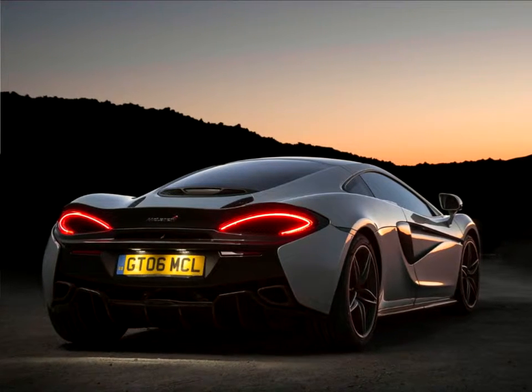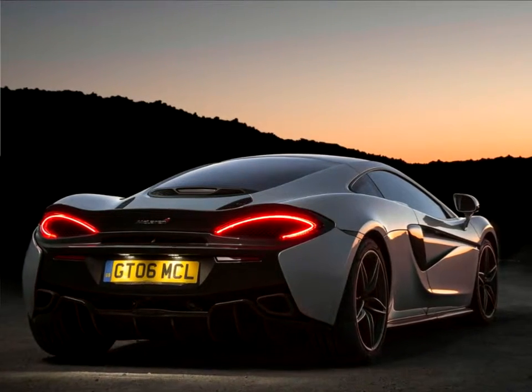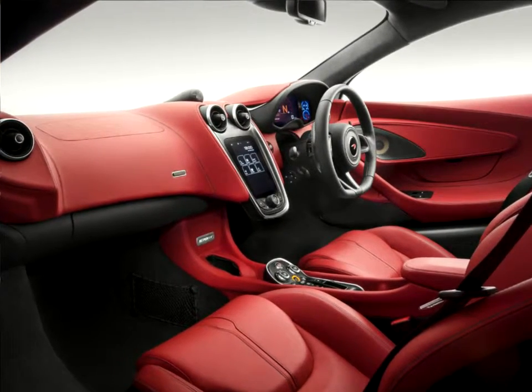A standard fixed-glass panoramic roof provides a bright, open cabin running through to the large rear glass hatch, creating the most luxurious and relaxing McLaren driving environment.